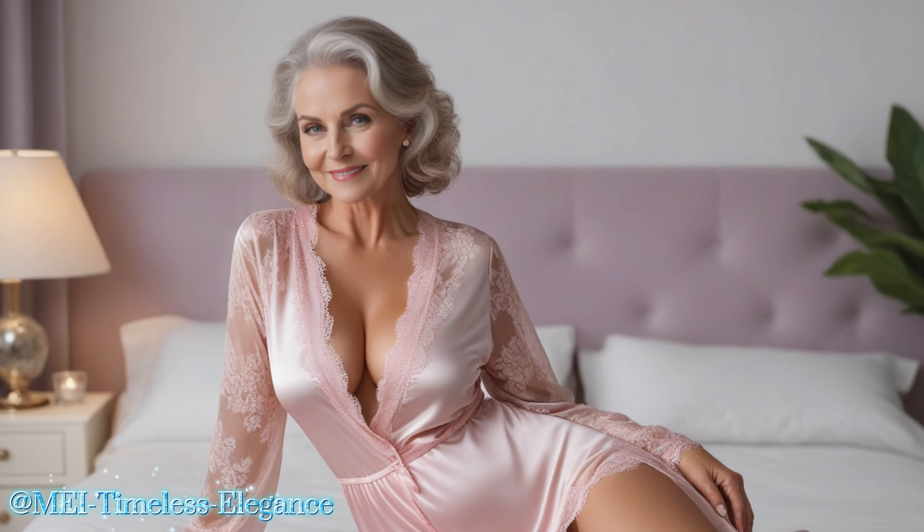Today we're getting cozy and chic with the ultimate bedroom must-have: a luxurious silk slip dress. Picture this — it's a lazy Sunday morning, the sun is streaming through your window, and you're lounging in bed in the most decadent piece of silk you've ever felt. But this isn't just any old slip dress. This is a statement piece that oozes sophistication and glamour.